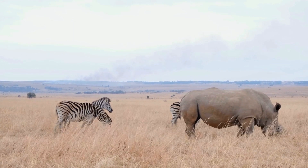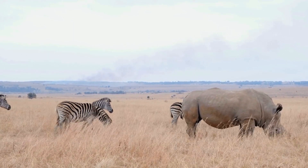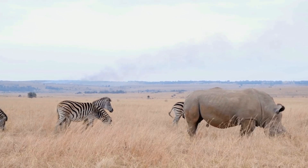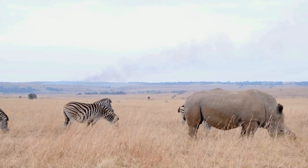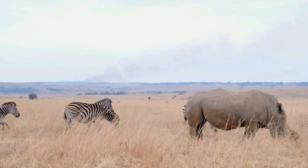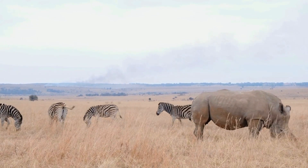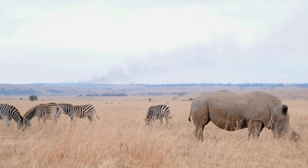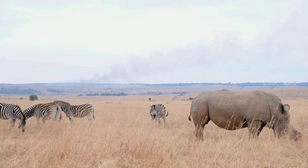A zebra's striped pattern is just as unique to each zebra as fingerprints are to humans. Did you know zebras can run up to 65 kilometers per hour? That is pretty fast! The lion is the most prevalent predator of a zebra, so they are not too worried about this rhino. Zebras fight off their enemies by kicking and biting — so watch out for those powerful legs!